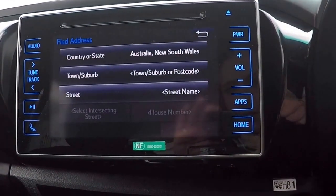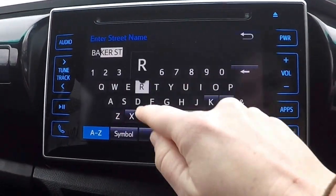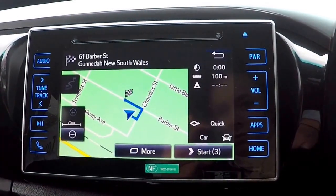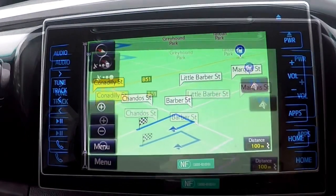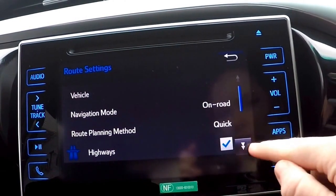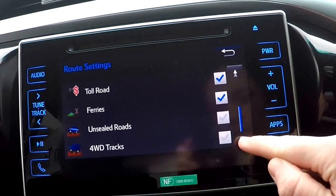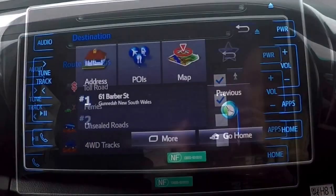If we click on address, it allows you to type in an address that it will direct you to. Once you have selected a destination, it will give you a small overview of the trip before proceeding to the route. In route settings you are able to choose options such as four-wheel drive tracks and toll roads, either to drive on or to avoid, simply by checking or unchecking a box.